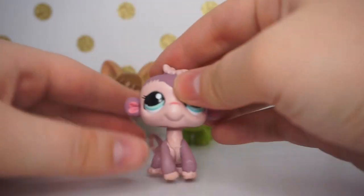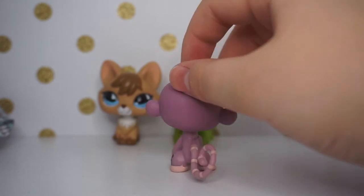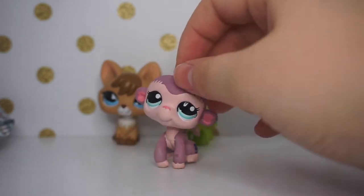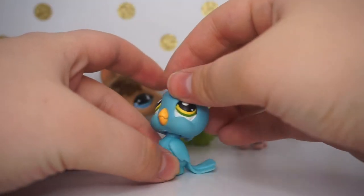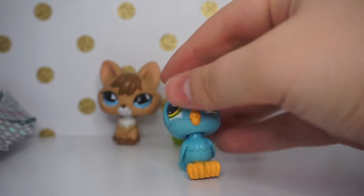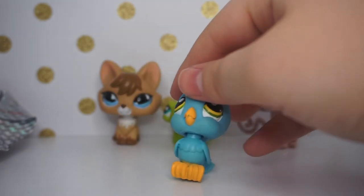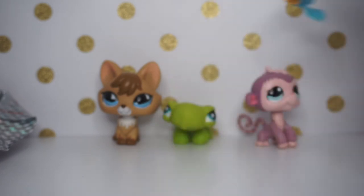Then there's this super cute monkey — I've never seen this one before and I love her color. She's just gorgeous. Next we have this bird — I feel like I've had this one before but I don't have him anymore. His bobble head is kind of broken — his head doesn't bobble at all — but he's still super cute and I'm happy to have him.